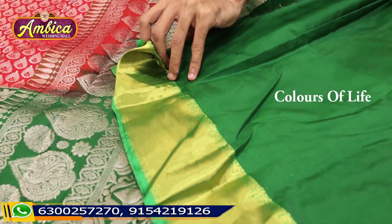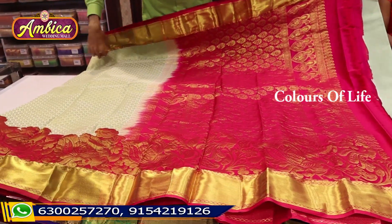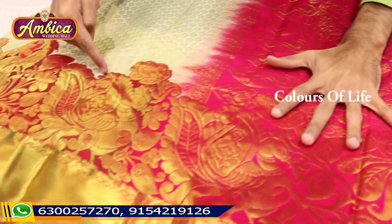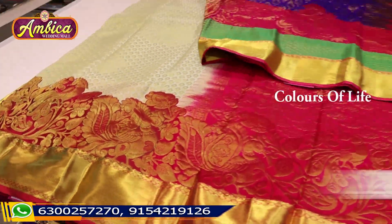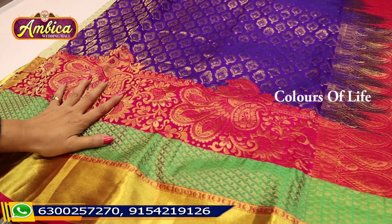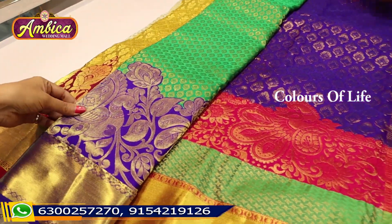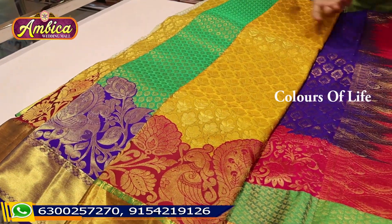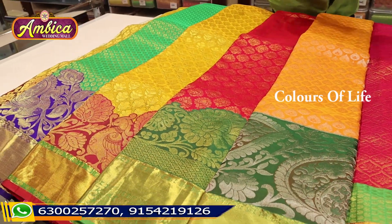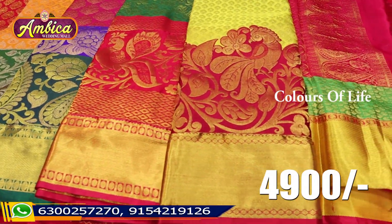There are contrast blouses in the same color combination, with turning borders as well as long borders. Different types of zeri borders with 6 inch border and rich grand pallu. Completely handloom border of turning design. The price range is 4900 rupees. There are a number of designs with special weaving. Different types of designs with 4 or 5 color options available. Triple borders are available.